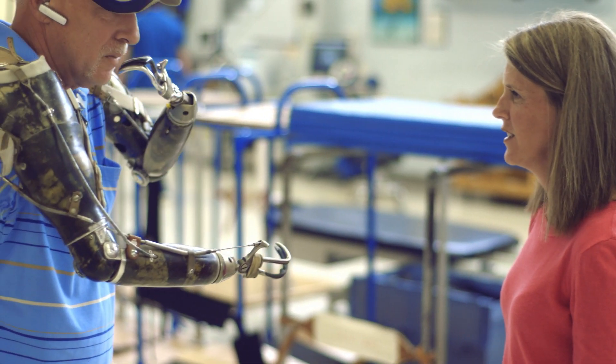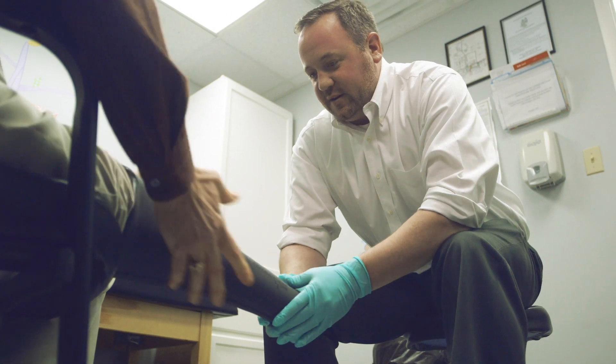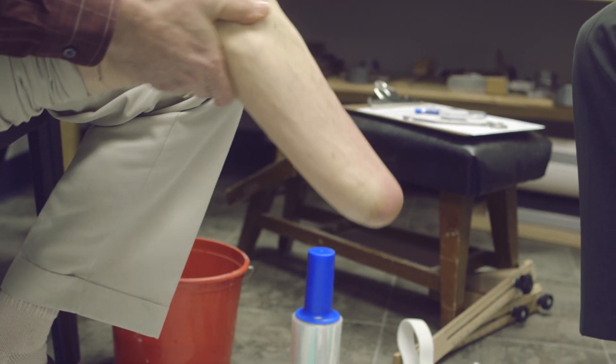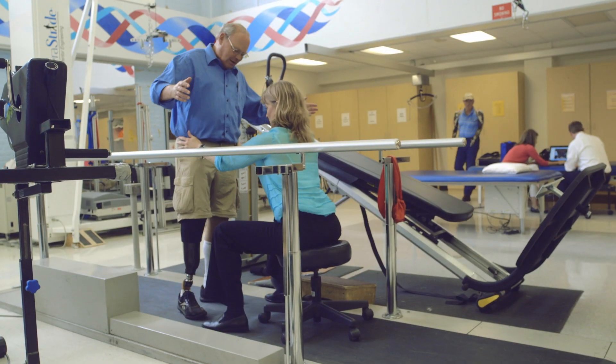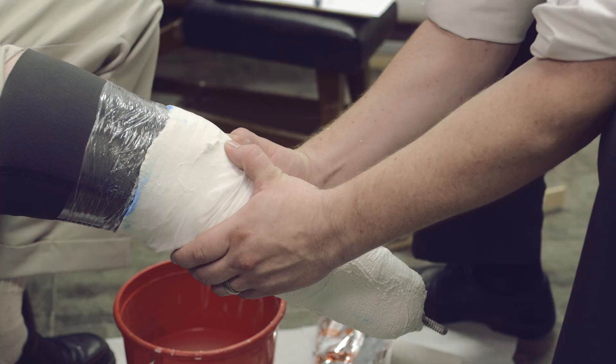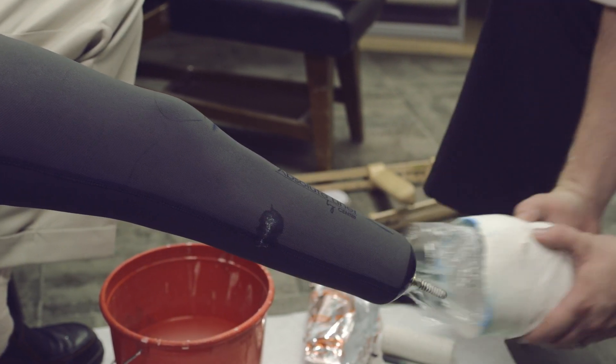You should never feel afraid to call your prosthetist. I've had plenty of amputees say to me, 'I just didn't want to bother you.' It bothers me when you have a sore, or when you're not walking correctly, or you feel like something's just not right. It bothers me that you wait to come see me. I want you to come see me so we can get this thing right from the start.